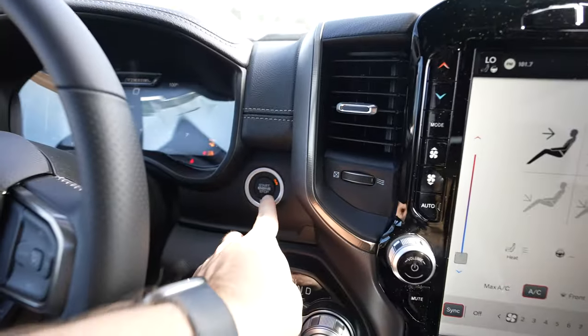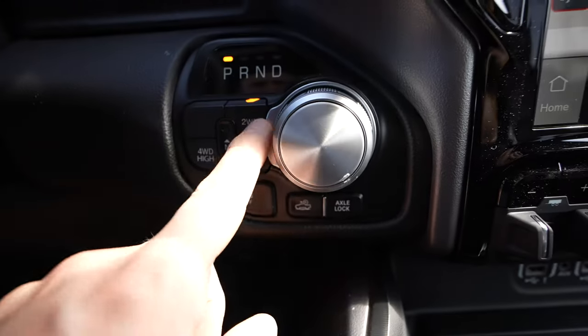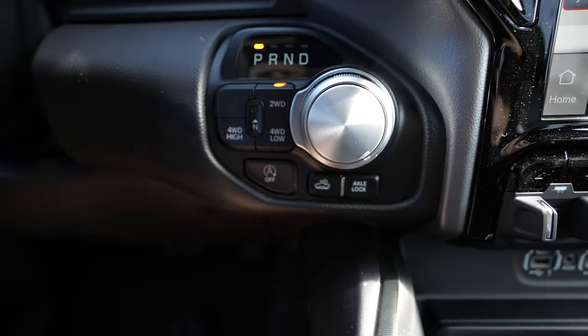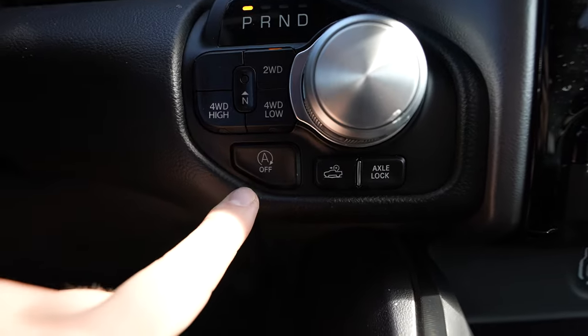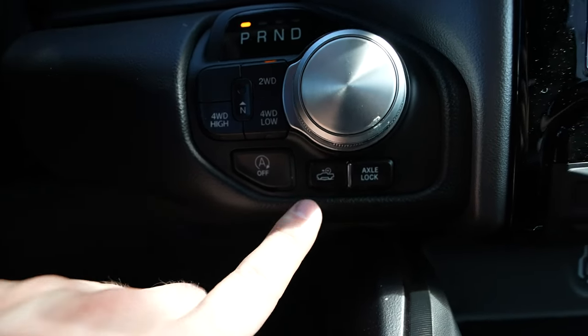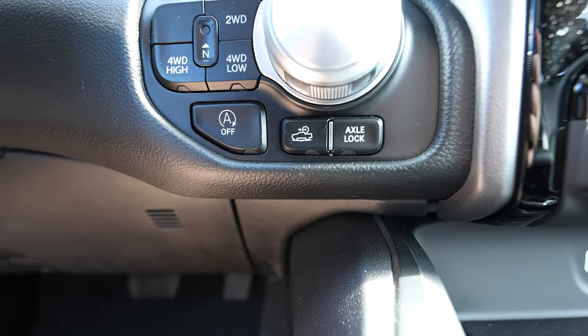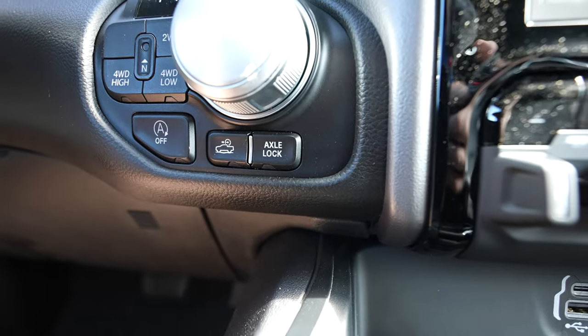This truck has push button start. Right down here we have the rotary dial shifter as well as your push button transfer case. Because this is a Hemi E-Torque, it has an automatic start-stop off button — unfortunately it is on by default. We also have trail control, which is like cruise control at extremely slow speeds, and an axle locker button.